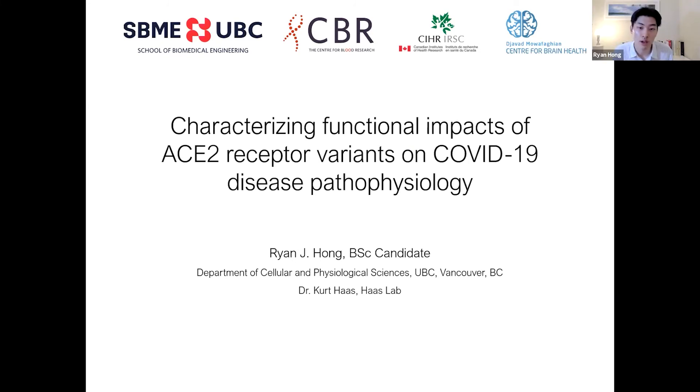Hi everyone. My name is Ryan Hong. This summer, I had the pleasure of doing research with Dr. Ferd Haas at VGH Hospital, where I studied functional impacts of ACE2 receptor variants on COVID-19 pathophysiology.